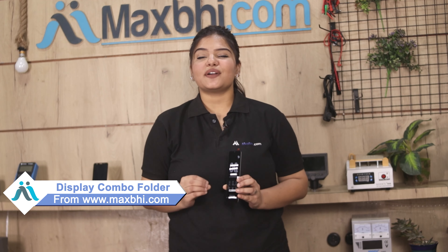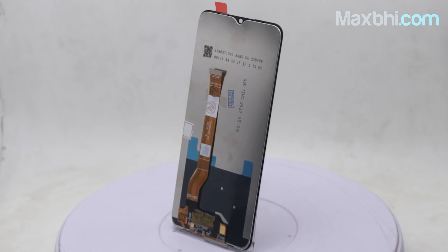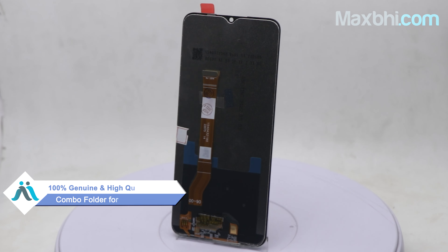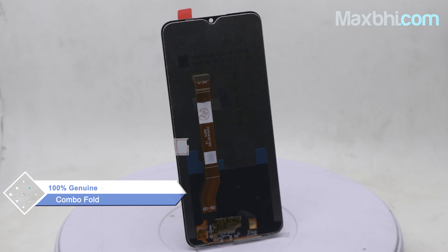You can buy a Realme C35 new display combo folder for your phone. This display combo folder is a 100% genuine quality product which works similar to your original product with a perfect fit for your Realme C35.